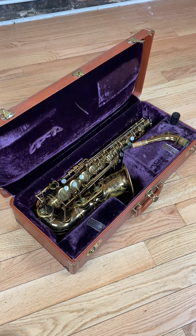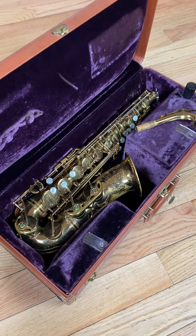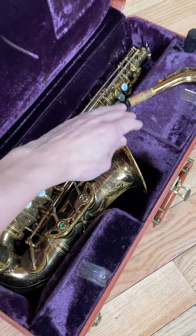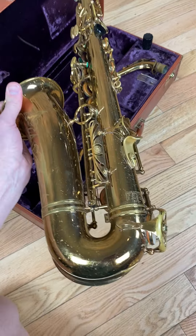Hey there saxophone fans, happy Saturday to everyone out there. Look at this phenomenal Selmer Mark VI Alto we just got into our shop for sale. It's a beautiful five digit — it's a 94,000 serial number.